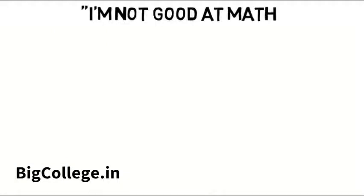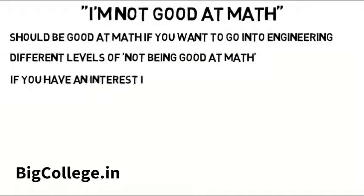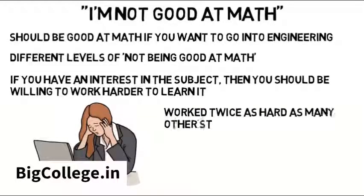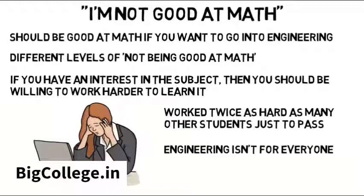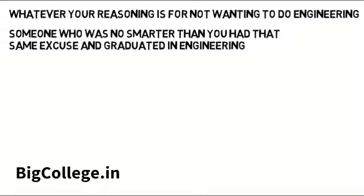For those saying 'I'm not good at math, should I do engineering?' — you're not alone. I've always thought you should be good at math to go into engineering, as college will be especially rough if you're not, and I continue to have this belief. But there are different levels of not being good at math, and if you have an interest in the subject you should be willing to work harder to learn it. I've seen people who struggled with math a lot — they worked twice as hard as many other students just to pass and still had to retake some classes. But they made it through and got a job. Engineering isn't for everyone, and every semester students drop out because it's just too much. You need to really look into what a major entails to make a confident decision.